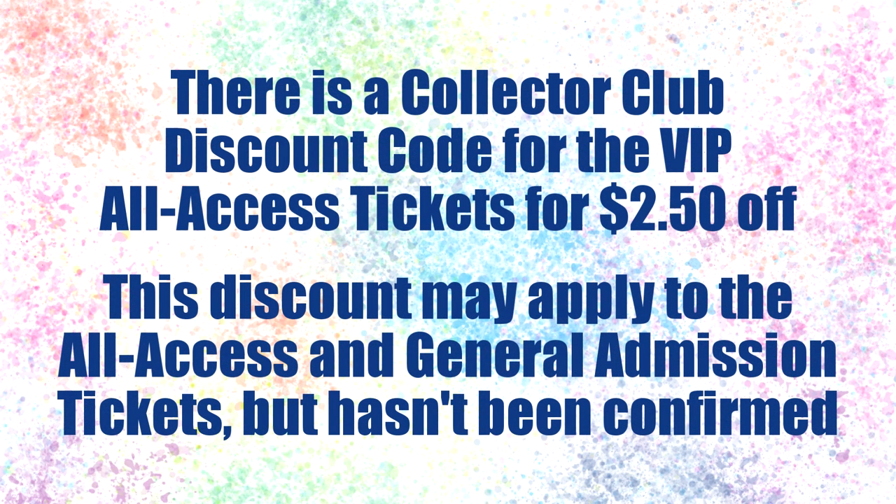There is apparently a possible Collector Club discount — not very much, around $2.50 per ticket, similar to past years. This is what I've heard from other people that got VIP tickets already. I haven't heard official word on whether that applies to the other BriarFest tickets, but I'm sure information will be announced when the tickets go on sale February 1st.